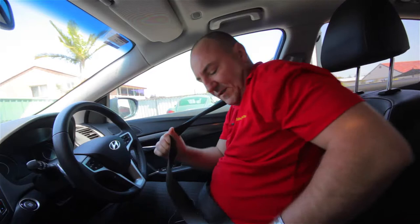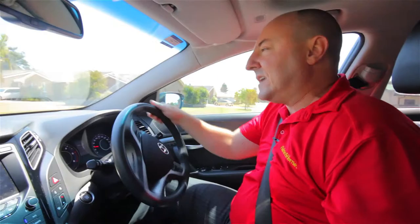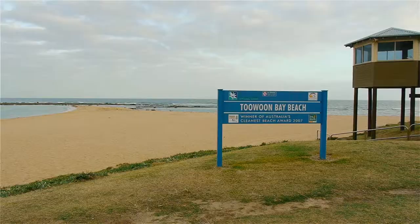G'day folks, just in the car, we're just leaving the Toowoon Bay office. We've just listed what I'd call hen's teeth over in the heart of Bateau Bay. Come on, let's go and take a look.